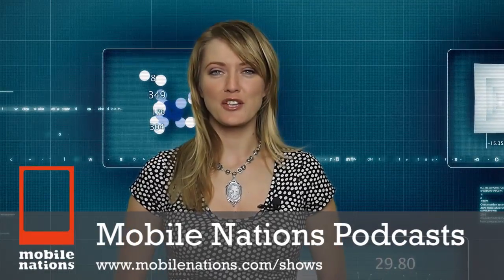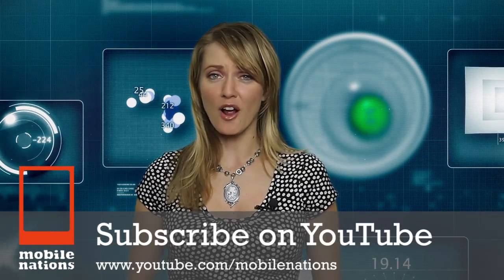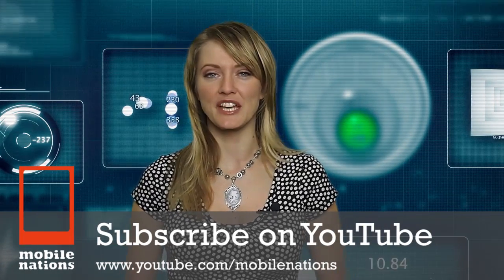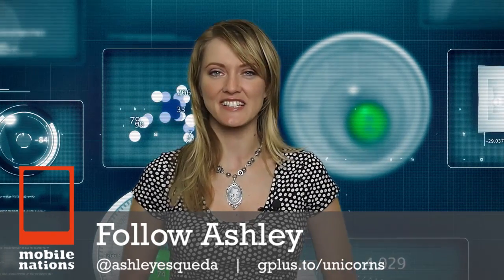That's it for your Mobile Nations Monday Brief. You can subscribe to our YouTube channel at youtube.com/mobilenations. Check out our variety of podcasts at mobilenations.com/shows. You can follow me on Twitter at Ashley Esqueda. Nations, you have been briefed.